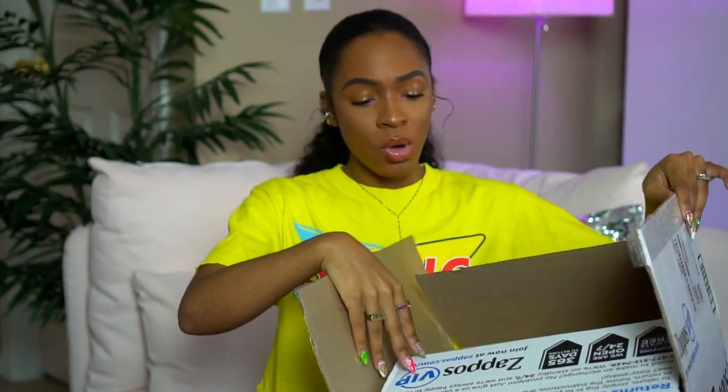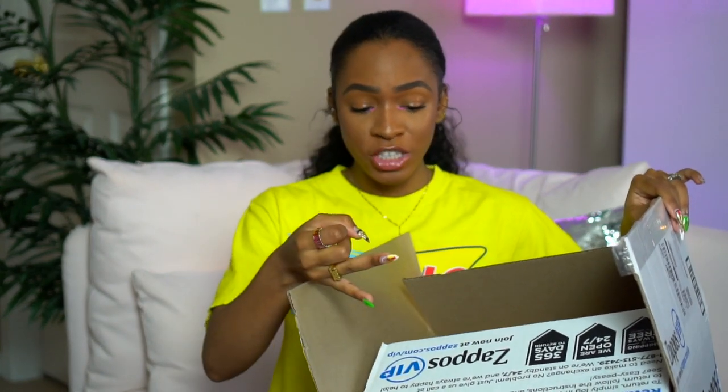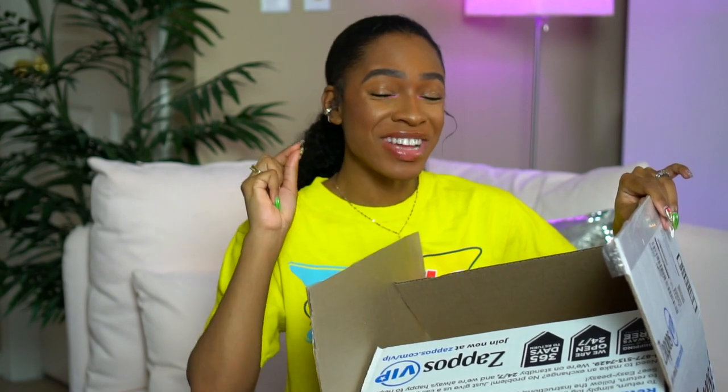One of my favorite stores to shop at online is Zappos. They always give you free returns and free exchanges, and you have a year — 365 days — to return your item. A whole year to return! And shipping is free both ways. Zappos is the GOAT.